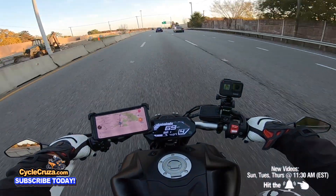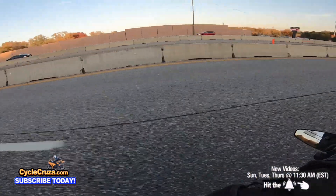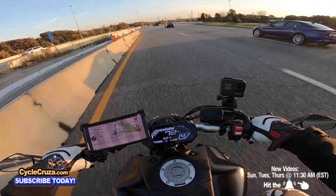If you want to do 150 plus, obviously you get the superbikes for that. But I had more fun on this ripping it in the city and even on the highway. This thing is so fun!